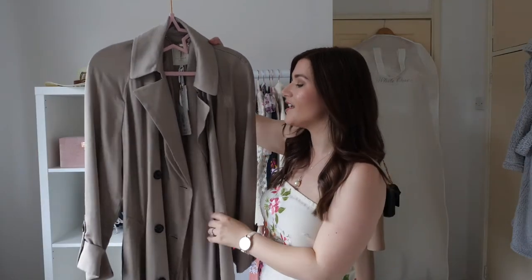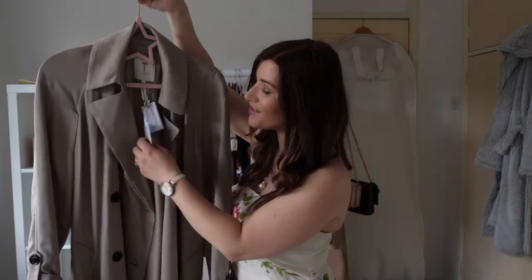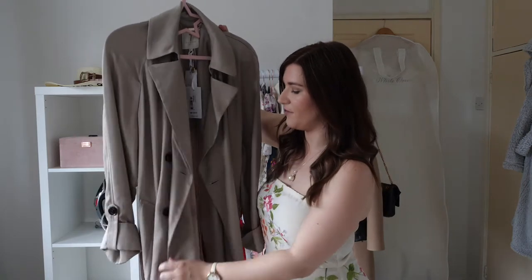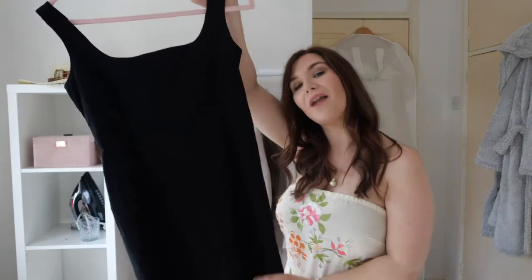Here's another Ted Baker coat — this is more of a duster style and is supposed to be rainproof. I wouldn't know because I haven't actually worn it yet, so I will report back on that one. It is very, very nice, though it is unlined unfortunately.